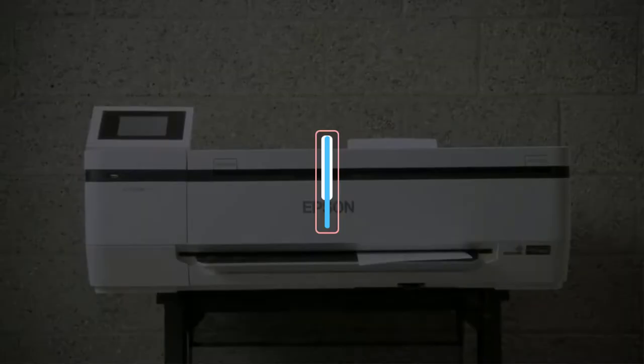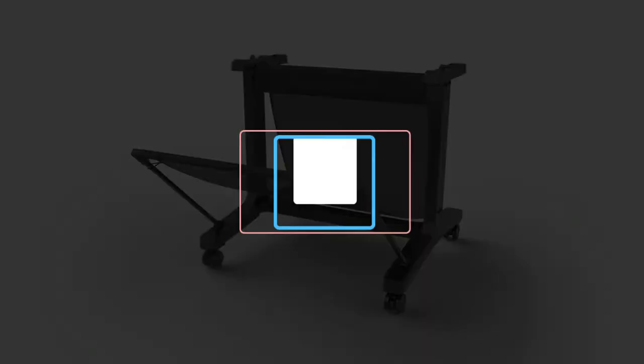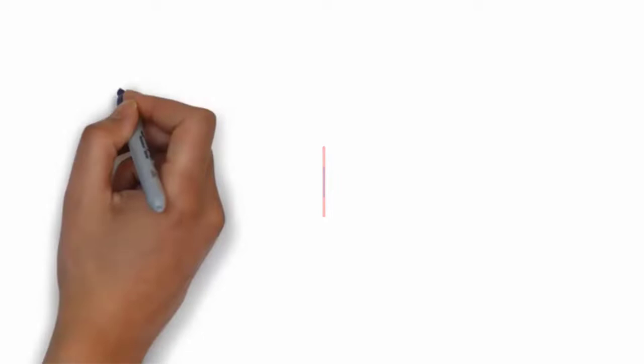Are you looking for the best poster printer? In this video, we will look at three of the best printers on the market. Before we get started, we have included links in the description, so make sure you check those out to see which one is in your budget range.